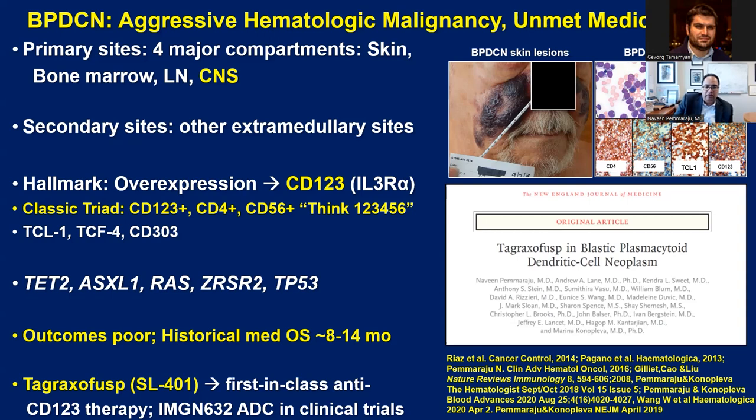BPDCN affects not only the skin and bone marrow, but also the lymph nodes, and unfortunately has a high rate of central nervous system involvement, as well as a propensity for other extramedullary sites. While there's no recurrent cytogenetic hallmark for BPDCN, one important hallmark is CD123 overexpression — also known as IL-3 receptor alpha — which is present on 100% of patients. In addition, CD4 and CD56 form a triplet present in approximately 90% of patients, abbreviated as THINK123456. While sensitive for BPDCN, it's not 100% specific, and we still need to differentiate this entity from AML with leukemia acutis and related entities.